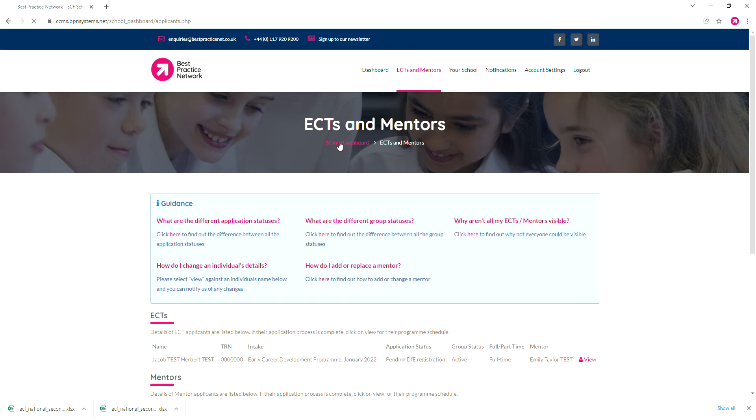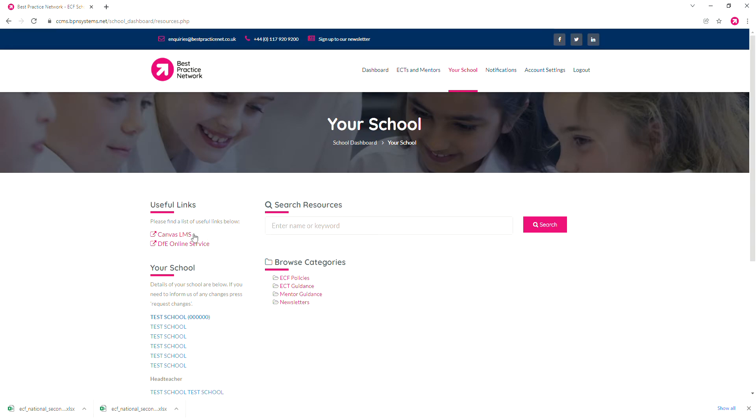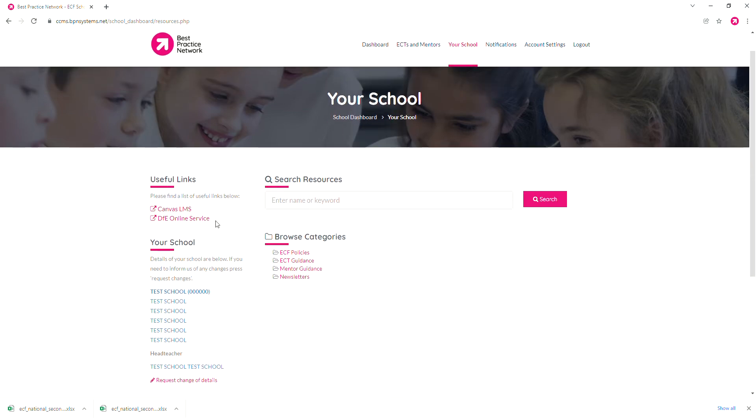Moving back to the front page, we can see your school, and clicking this will give you some links to Canvas, which is the virtual learning environment we use to deliver a lot of the early career framework training. There's also a link to the DFE's online service, which is their own early career framework portal. Furthermore, we have all of our policies for the ECF — generally for early career teachers, their mentors — and our newsletters in one central place. So all the information you need will be available right here.